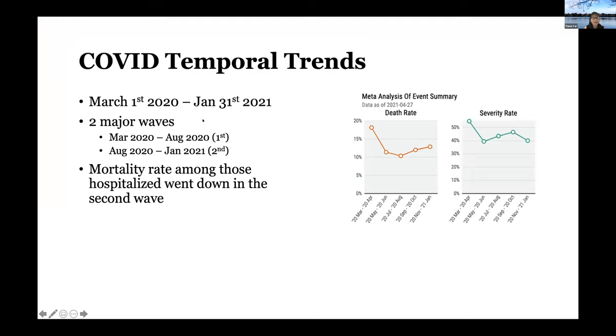We looked at data between March 1, 2020 through the end of January. We see an obvious trend after early or late fall depending on the site. We chopped the data at August because most sites have very little infection or hospitalization during the summer months — that defines the early wave versus late wave. From August through January, we started to see a gradual increase in hospitalization.